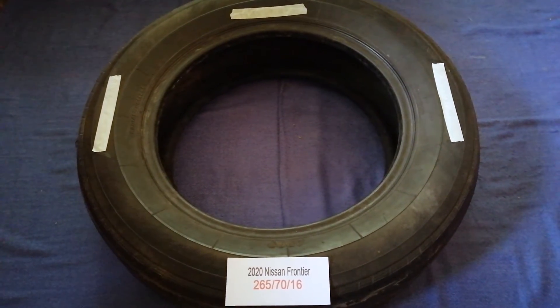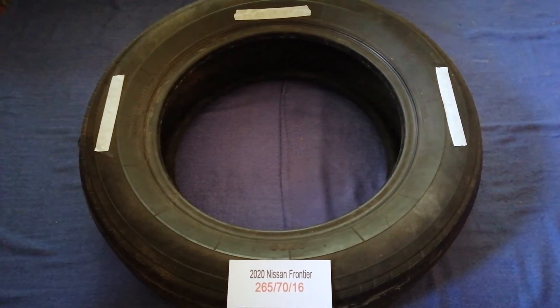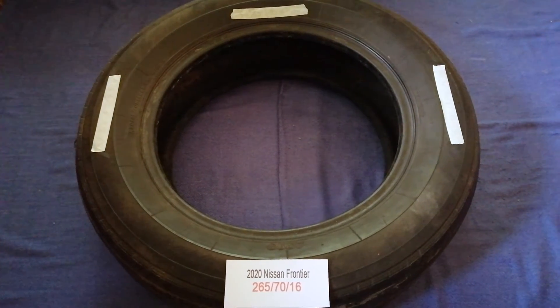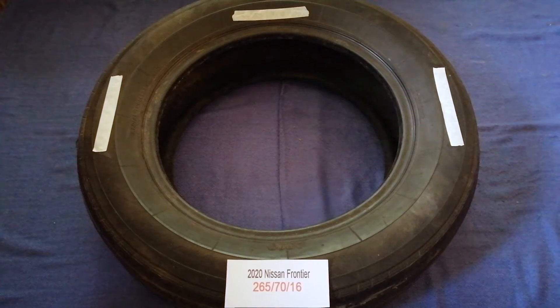The tire size for the 2020 Nissan Frontier is 265/70/60. Driving on bad tires is terrible for your car and a danger to you.